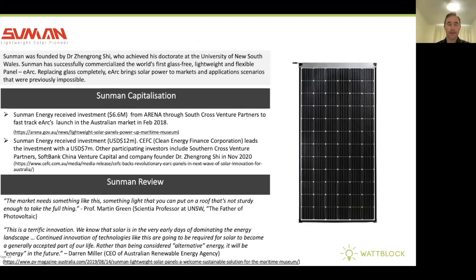Looking at the father of solar, Professor Martin Green, he said the market needs something like this — something light that you can put on a roof that's not sturdy enough to take the full traditional system. So these panels can also be installed on roofs that might not be able to handle the weight of a conventional solar system.